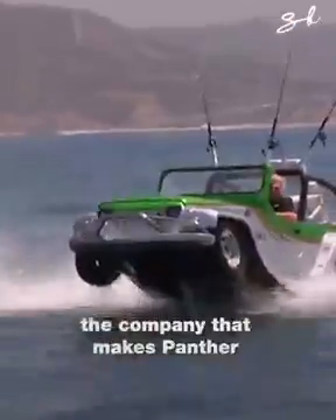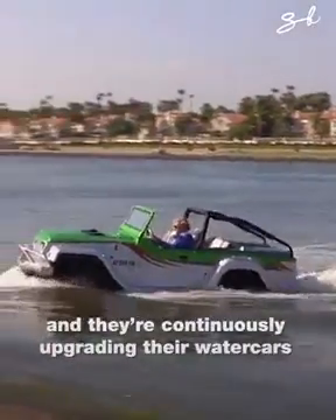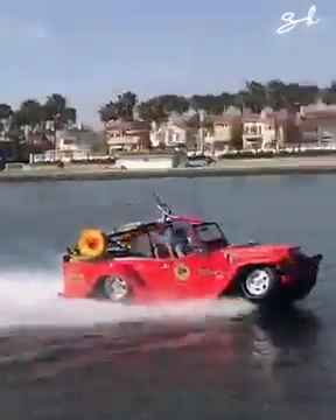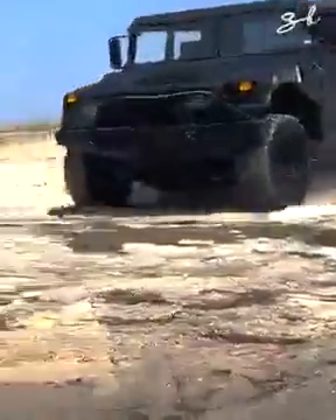The company that makes the Panther has been around for 20 years, and they're continuously upgrading their water cars to become faster, lighter, and better. In total, 20 different versions have been produced over the years, but this is the best one yet.